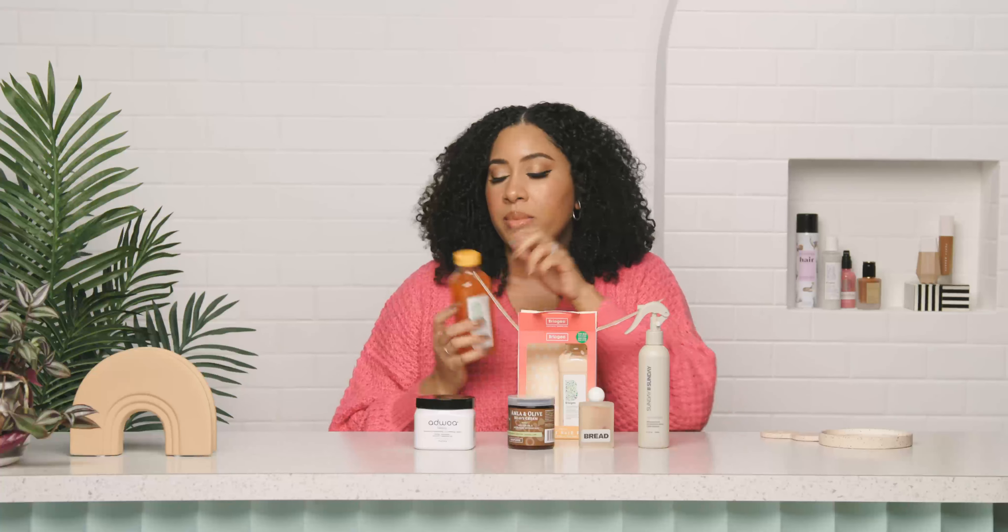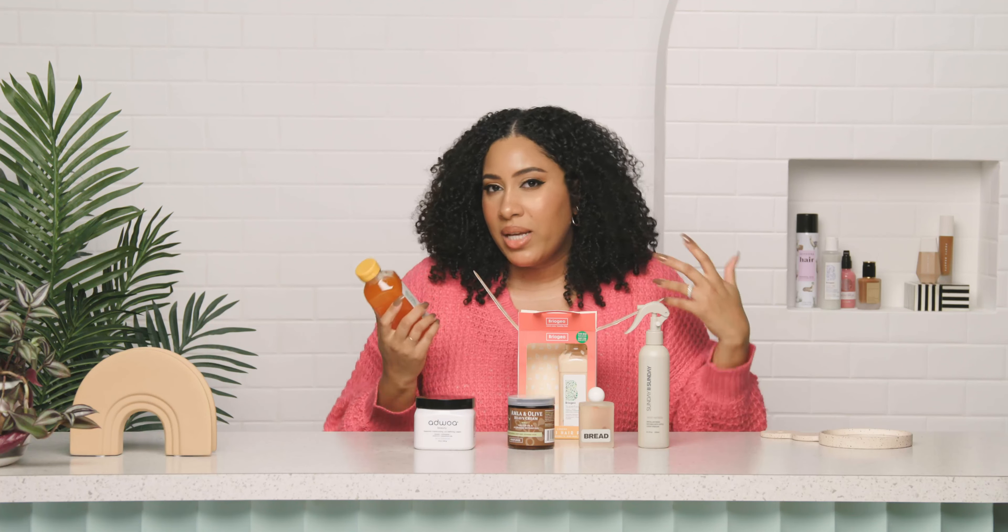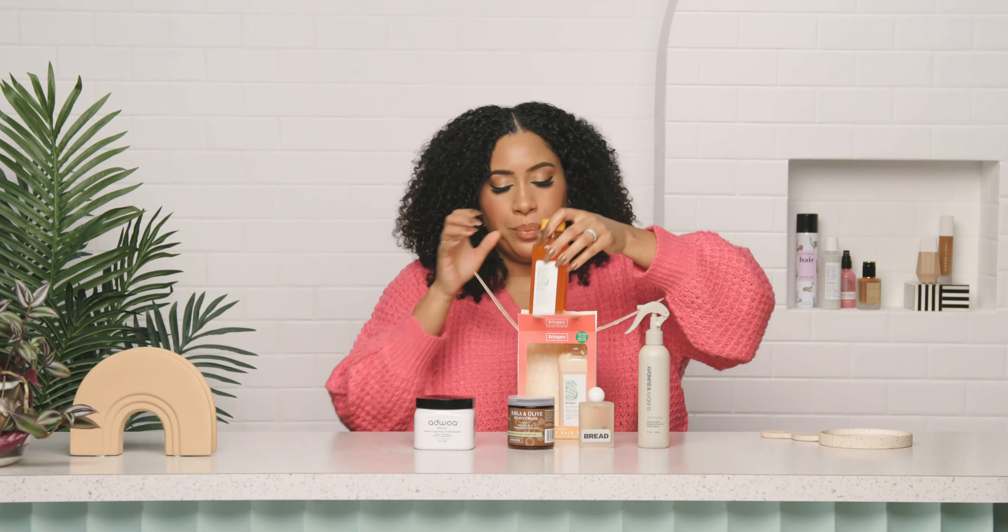This is a balancing shampoo, so for me, instead of a full-on clarifying shampoo which can be kind of drying, I would use something like this on a detox day. But if your hair gets a little buildup during the week — maybe you work out — this might be a really great choice for you.